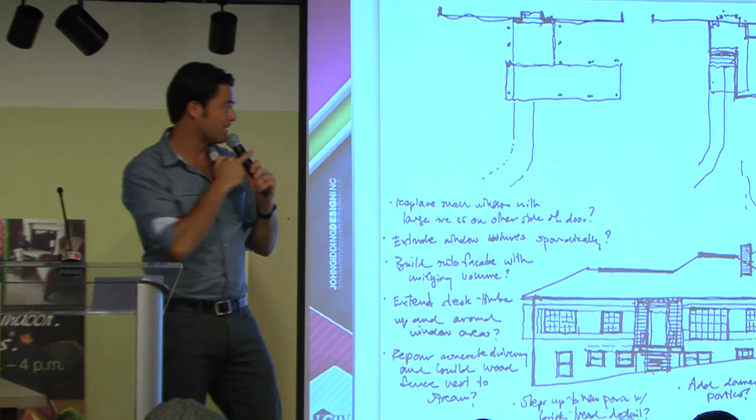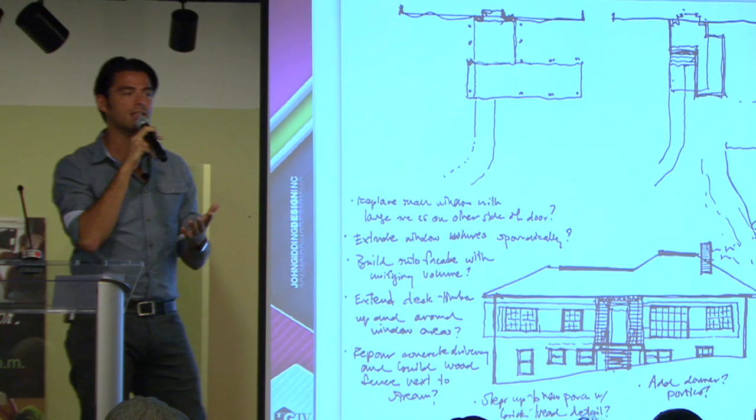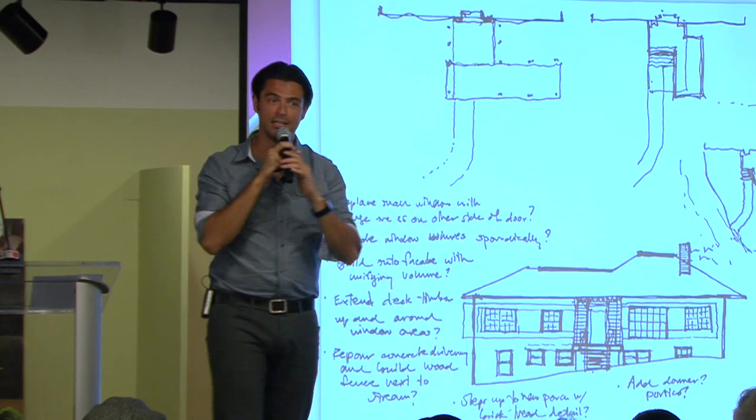I always keep a sketchbook with me — it's in my bag right here. And I've never thrown a sketchbook out, partially because of these questions. When I go back to old sketchbooks, I'm not just looking at design ideas. I'm also looking at things that have intrigued me over time as to how to answer people's problems. So if you are considering a design project of your own, think about writing down those questions and keeping them with you.